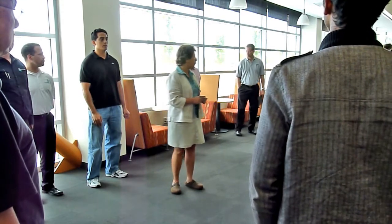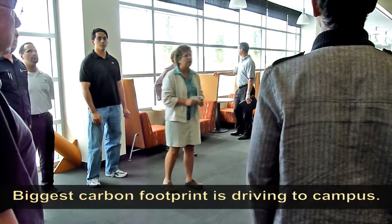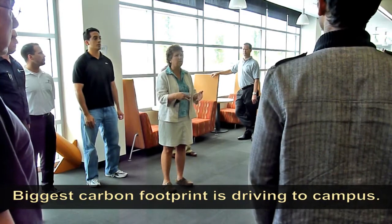And that cuts down on people commuting to and from the campus, which was a concern of ours as well — how do we help our own carbon footprint and how do we reduce that? Our biggest carbon footprint comes from students driving to campus.